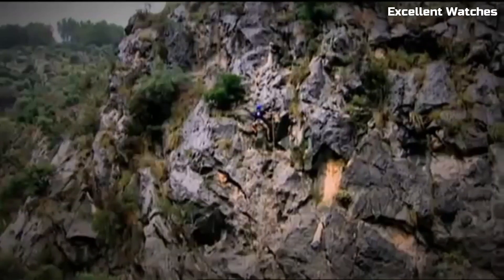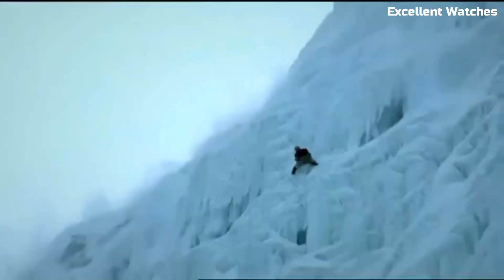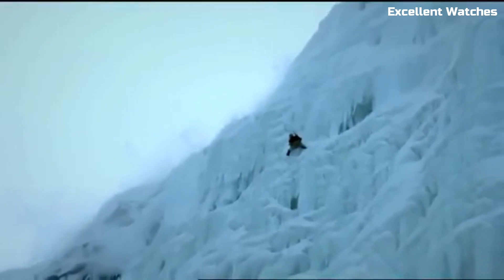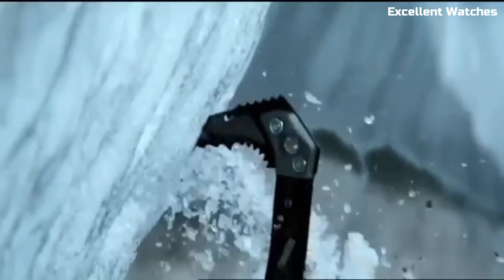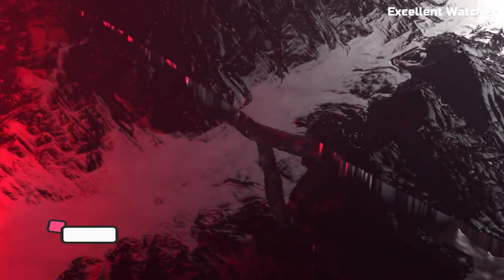Solar-powered, it offers sustainable eco-friendly operation, while its water-resistant design ensures it can withstand tough conditions. With a digital display, world-time function, and a host of other features, the Casio PRW2500T is a reliable companion for those who seek accuracy, durability, and versatility in their outdoor pursuits.